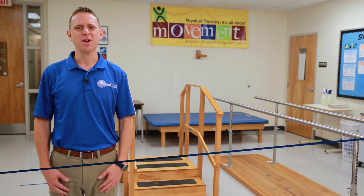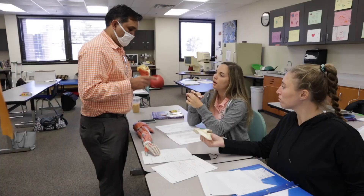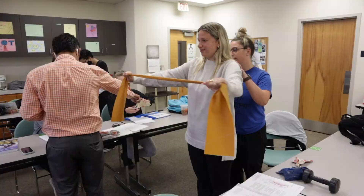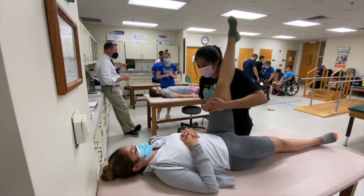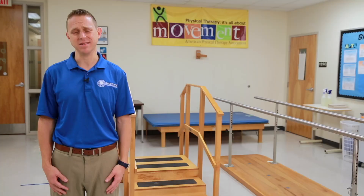Occupational therapy assistants, or OTAs, collaborate with occupational therapists to develop and carry out a treatment plan for each patient, helping them regain motor skills. Plans include activities of daily living, or ADLs, such as bathing, dressing, toileting, and generally caring for their own needs. OTAs also may work with people who have learning disabilities, teaching them the skills that allow them to be more independent.